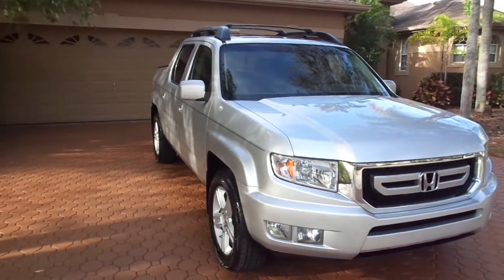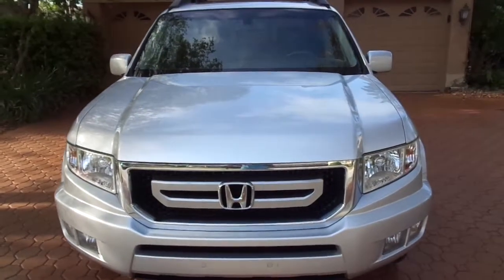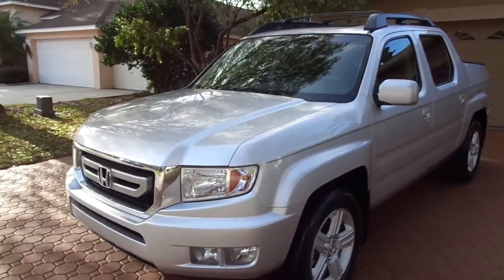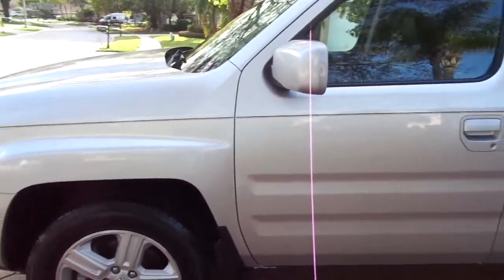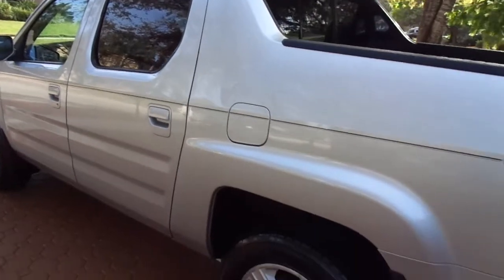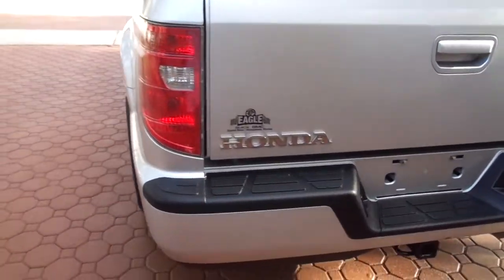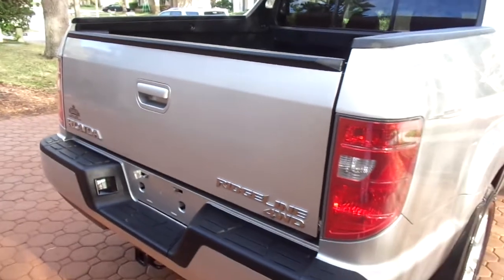Hello folks and welcome to Divine Fine Motors. Congratulations on finding what I truly believe might be the nicest 2009 one-Florida-owner Honda Ridgeline 4x4 RTL. That's right, it's the RTL folks — leather, loaded up, sunroof, luggage rack, power seats, heated seats, anti-lock brakes, everything. A 2009 Honda Ridgeline RTL, absolutely gorgeous, and honestly I don't think you'll ever find one anywhere close to it that you can buy for under $16,000.